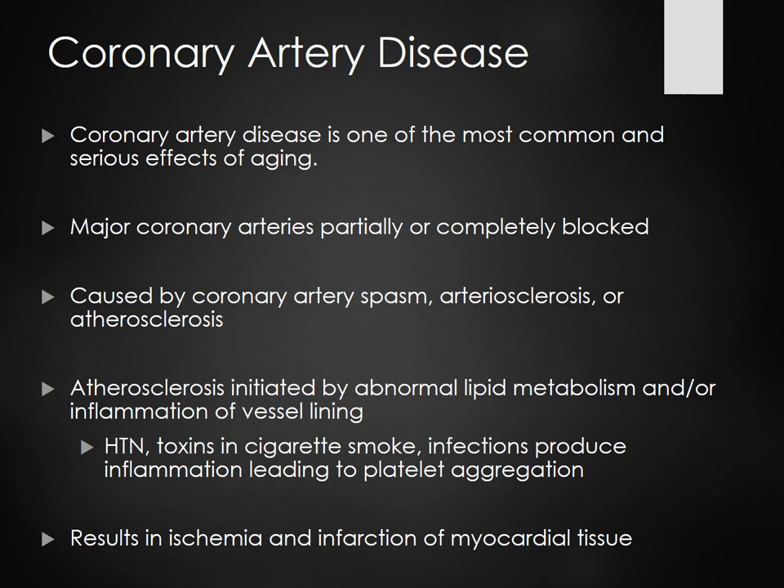We're seeing younger and younger people come into the cath lab with MIs. The youngest one we had recently was a 23-year-old that needed quadruple bypass surgery. Nobody's immune to CAD. What do we consider coronary artery disease? It's coronary artery spasm, arteriosclerosis, and atherosclerosis.